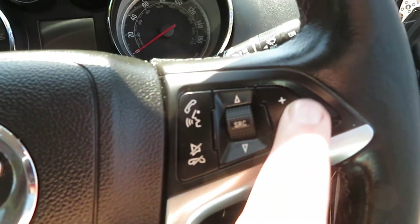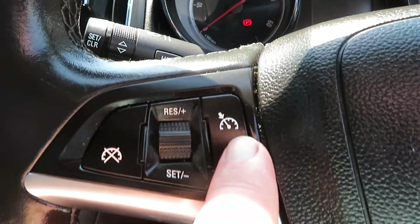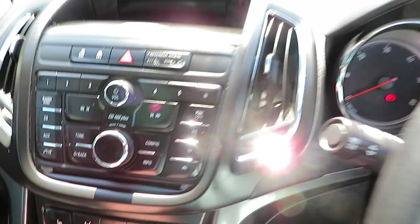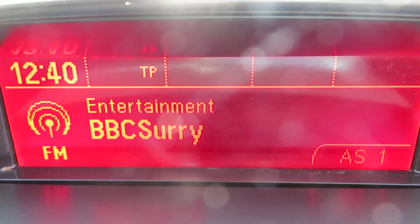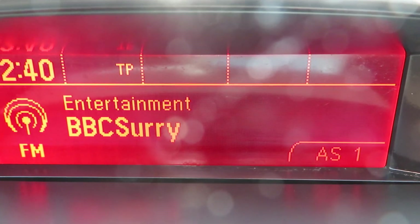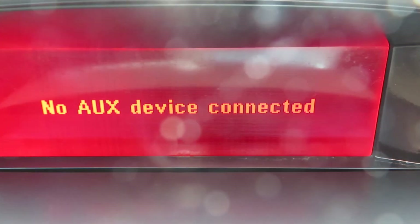On the steering wheel you've got volume control here and Bluetooth telephone answering. On the other side you've got cruise control and speed limiter. The infotainment system has FM, DAB, AM radio with a CD slot and auxiliary input.